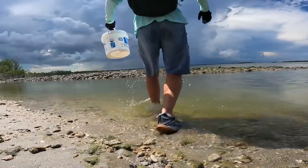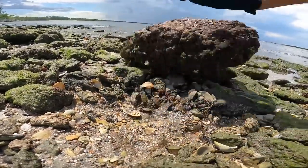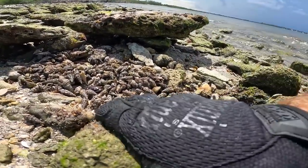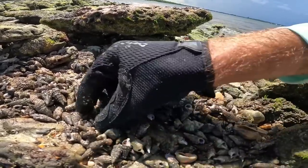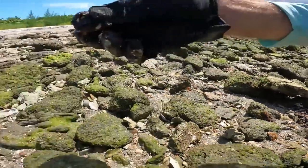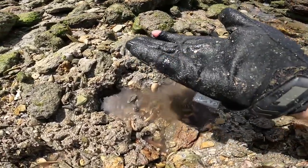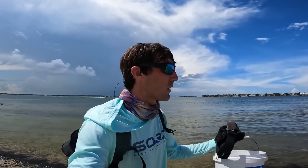Perfect — look at all these little hermit crabs! And they've got some crabs hanging out right near them. Check out this little lobster I just found — pretty cool. All right, we got a couple dozen crabs real quick. Now let's just grab the rods and head down the beach.